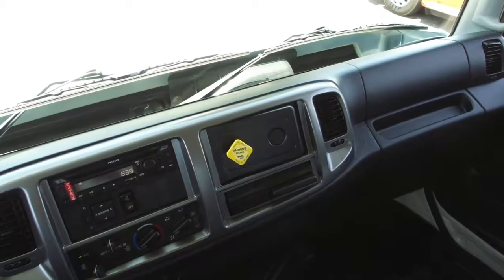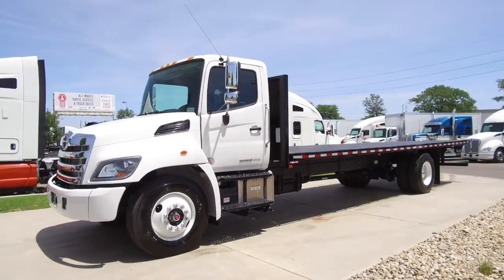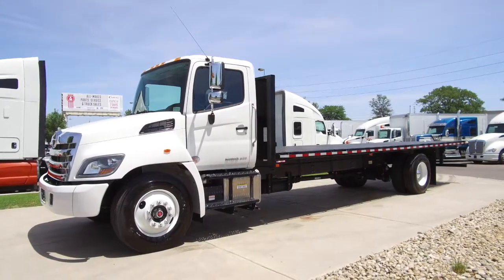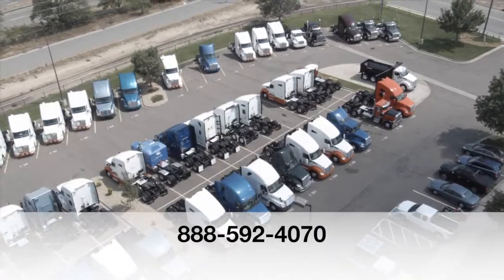Let's go inside to your brand new interior. It shines, obviously, and you've got a dash that looks great too, very welcoming and ready for a new owner. If you want this truck, a 2020 Hino 268A, call MHC Denver today at 888-592-4070.